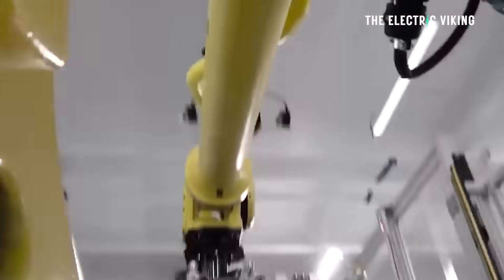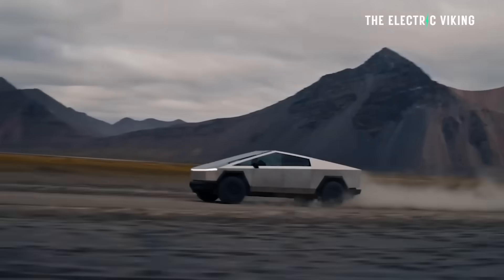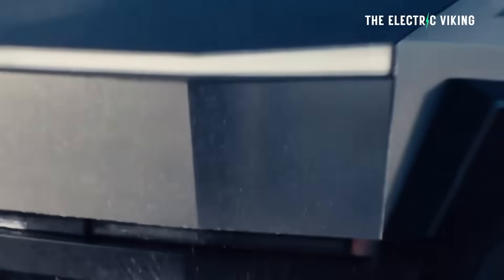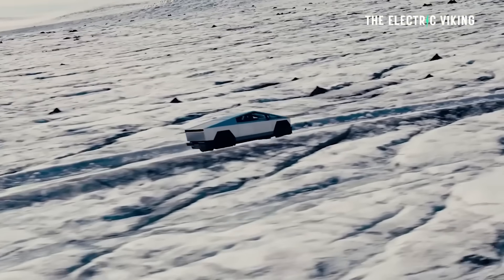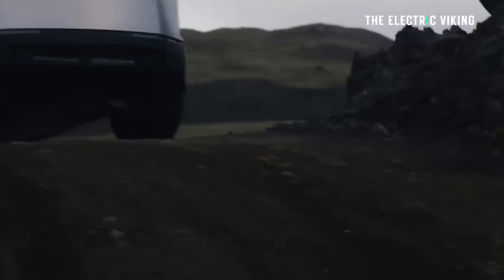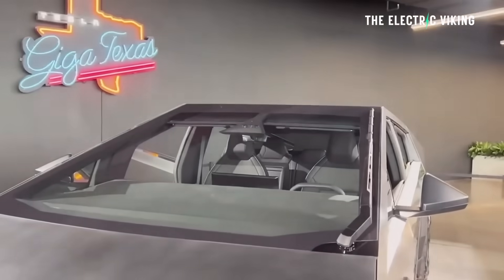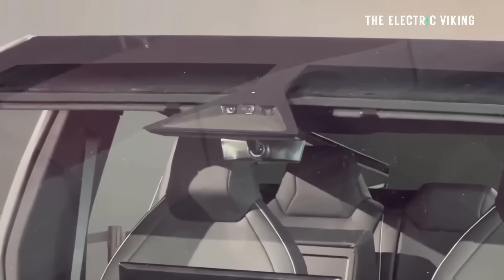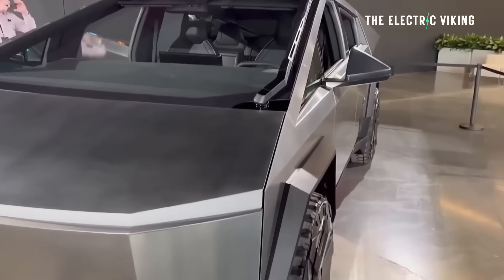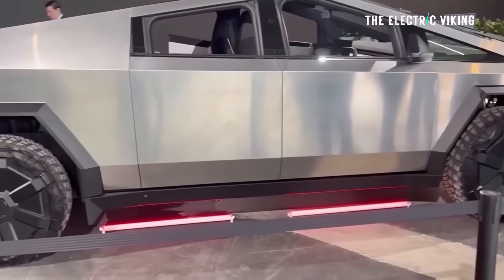I believe they kind of neutered it so you can't use the entire pack — otherwise the range would probably be around 400 miles. Right now you can order the rear-wheel drive model of the Cybertruck in the United States and Mexico. It's called long-range rear-wheel drive and it starts at $70,000. That is more expensive than what it was meant to be — it was going to be $61,000, so the price has gone up by $9,000. I still think it's pretty decent money, and it is $10,000 less expensive than the dual-motor version.